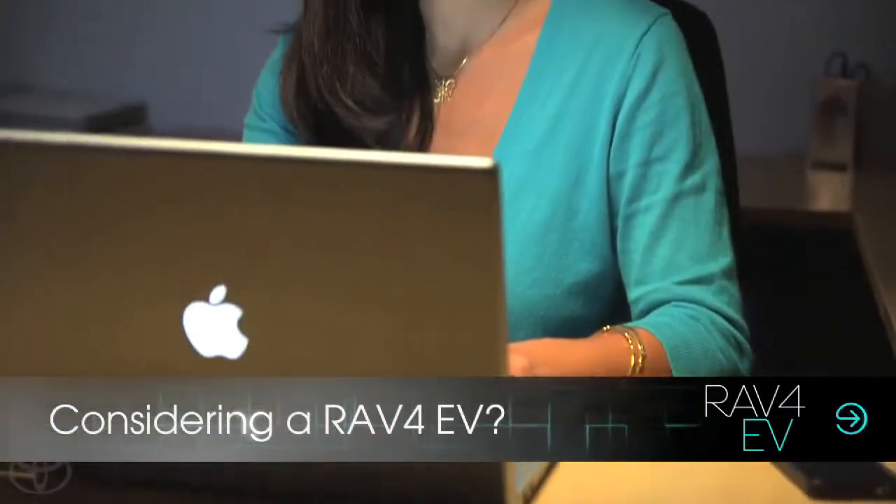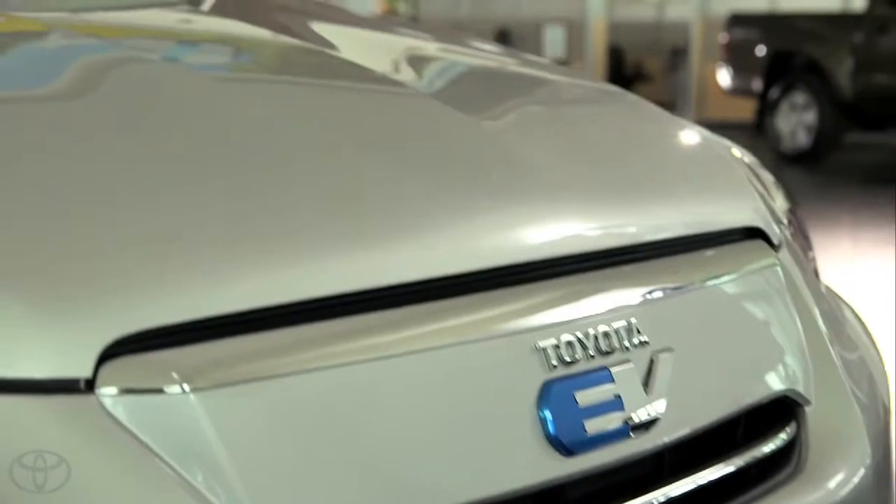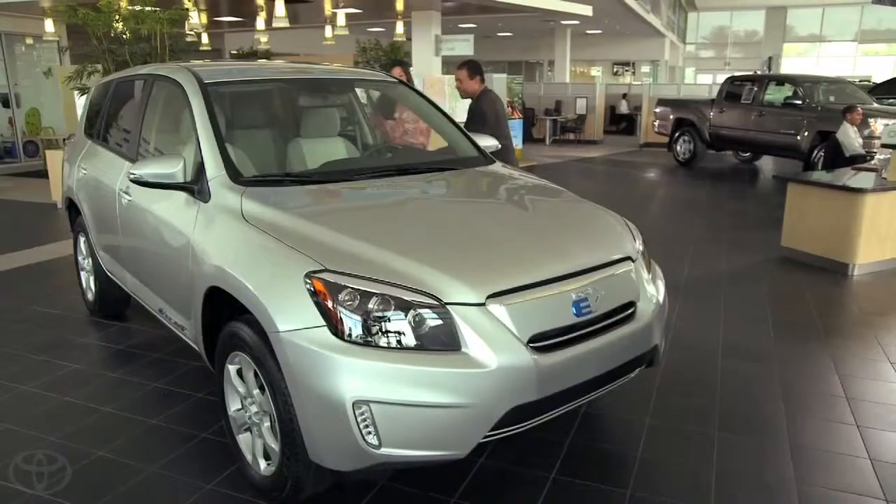I'd been researching the RAV4 EV online and was pretty impressed. It looked like it would fit my needs to a tee, so I stopped by one of the authorized Toyota RAV4 EV dealerships for a test drive.